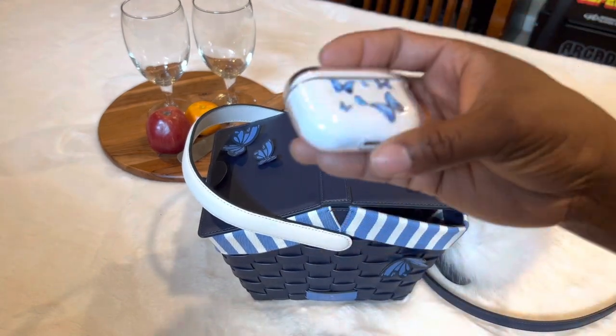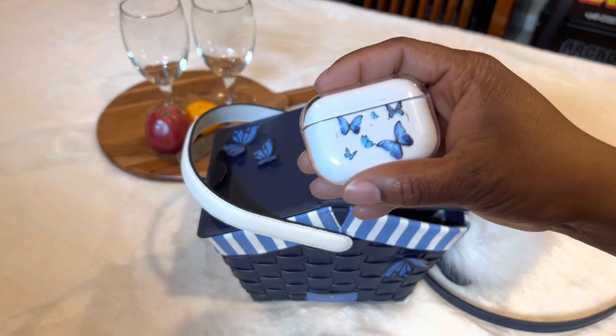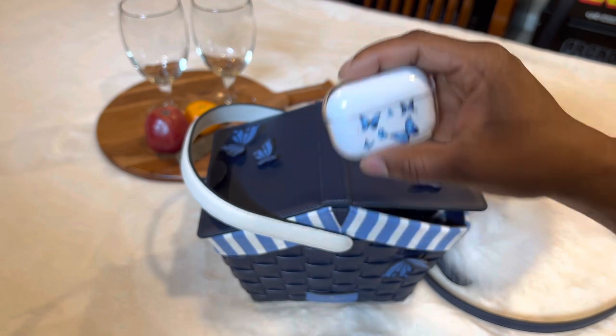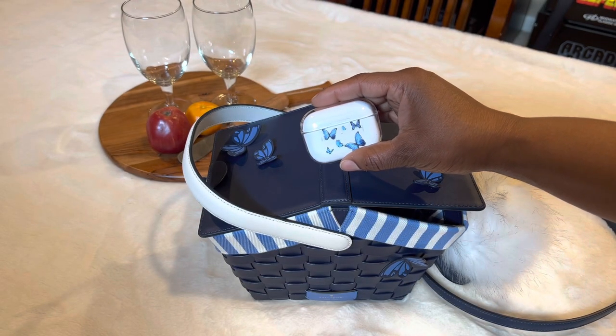The next thing I have is my butterfly case - this is my AirPods case. I got this butterfly clear cover from Temu, and I just thought that would be really cute to have some blue butterflies along with the basket.